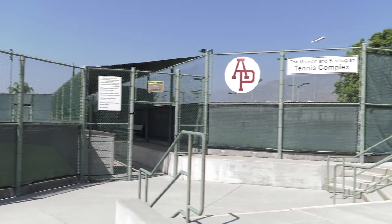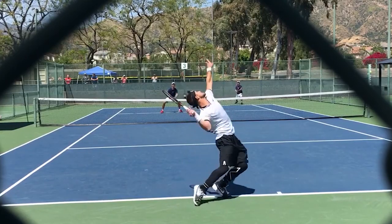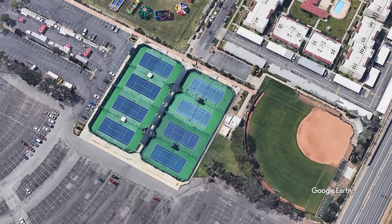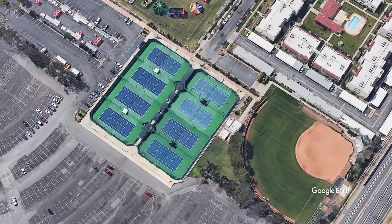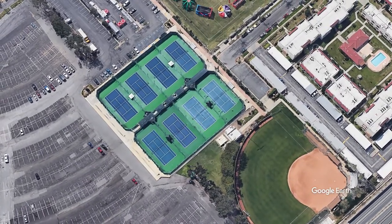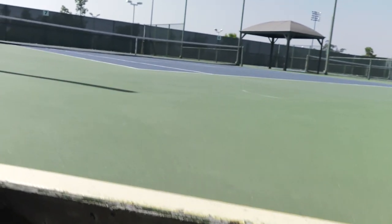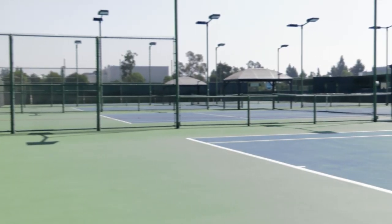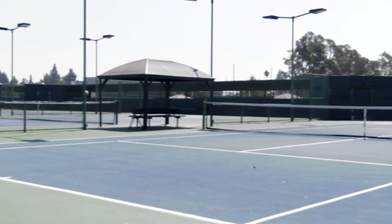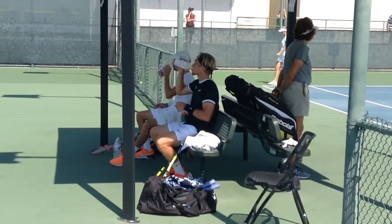Our next facility is the Munson and Bavagian Tennis Complex, located a few steps away from the Cougar Soccer Complex and home to the men's and women's tennis teams. Opened in 2009, the facility features eight courts, with courts 1-4 on the north side and courts 5-8 on the south side. The complex underwent a resurfacing in the summer of 2019, giving all eight courts a needed upgrade in playing surface. There are six permanent canopies spread across the complex, allowing players and coaches to seek shade during practice and between sets during matches.